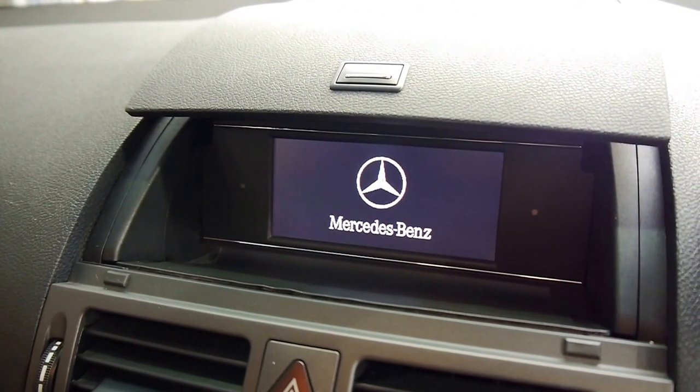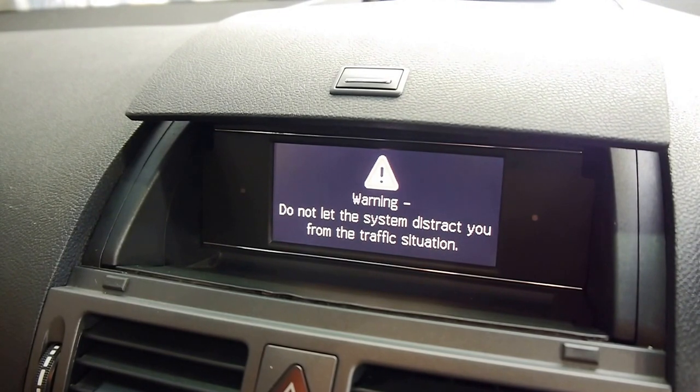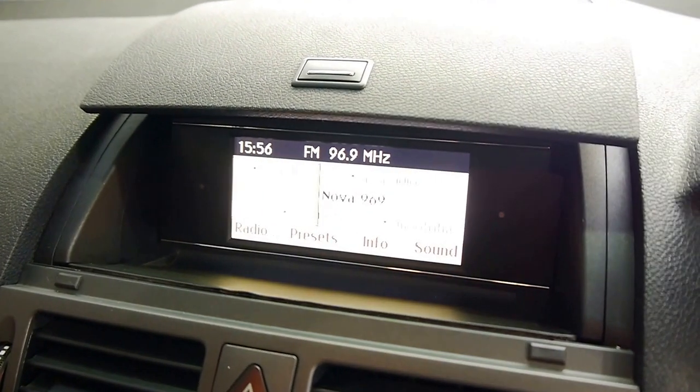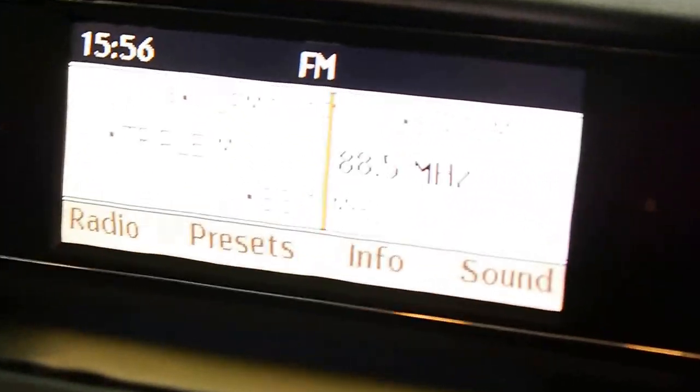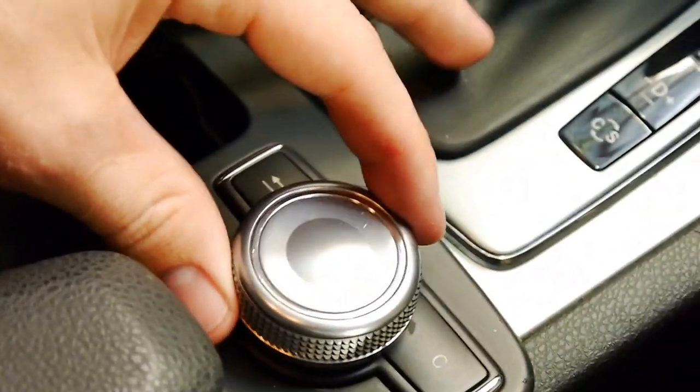Here we have all the radio and car controls. Once that spools up you can scroll through all your channels. It's very easy to use, and you use this corresponding little toggle switch here.